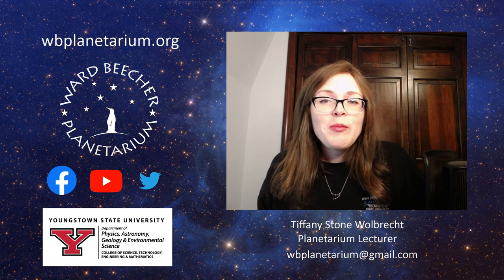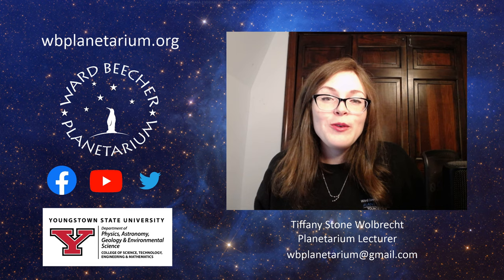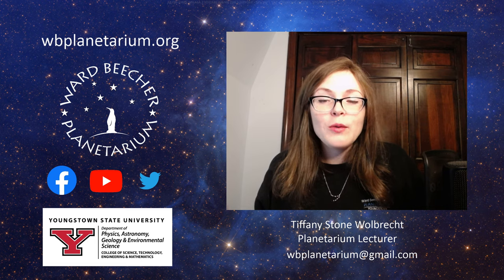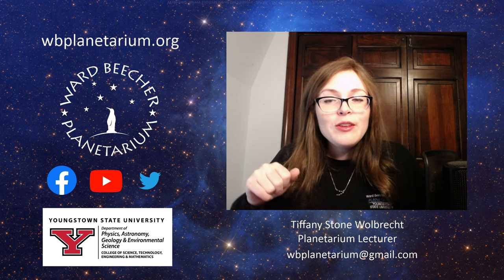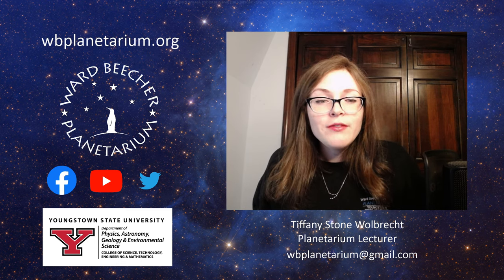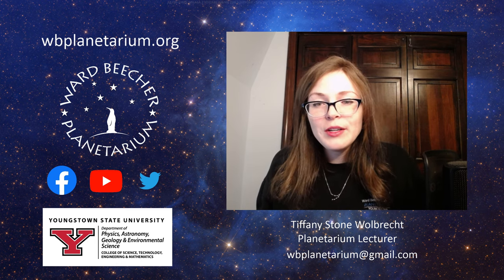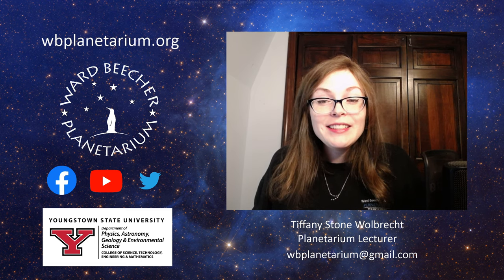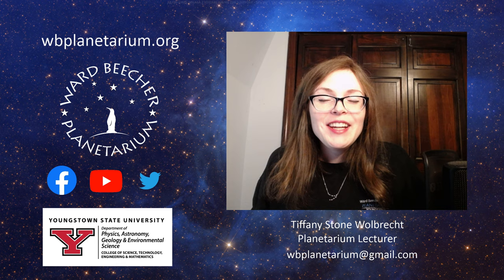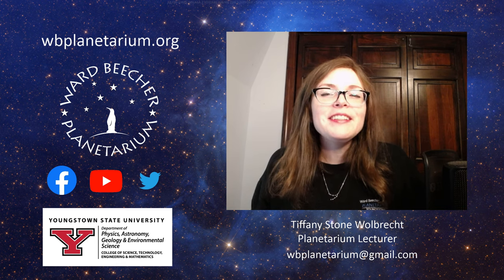Those are just a few of the things that we're offering right now online. I hope that you found this informative. If you want to find out more, you are welcome to email me — my email is down below here. You can also follow us on Facebook, YouTube, and Twitter. We're very active on those social media channels, so please keep in touch with us. Remember to keep looking up.